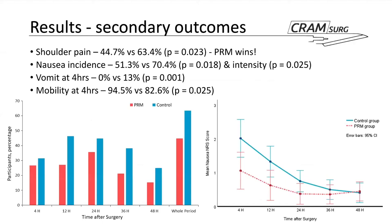Regarding secondary outcomes: the incidence of shoulder pain was significantly lower in the PRM intervention group compared to the control. Nausea was also significantly lower in the PRM group, with significantly lower intensity — though it's important to note that reported intensity in both groups was quite low, around one to two on a ten-point scale. Zero percent of patients in the intervention group vomited at four hours post-op, compared to 13% in the control group — a significant difference. Mobility at four hours was also significantly higher in the intervention group.